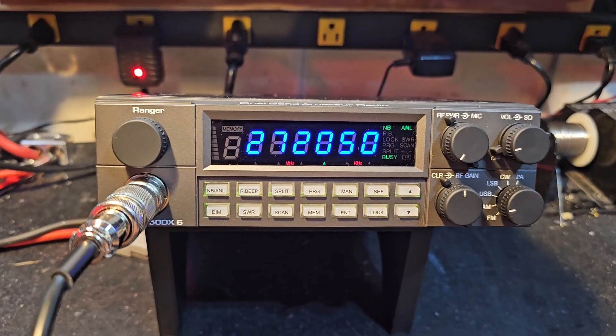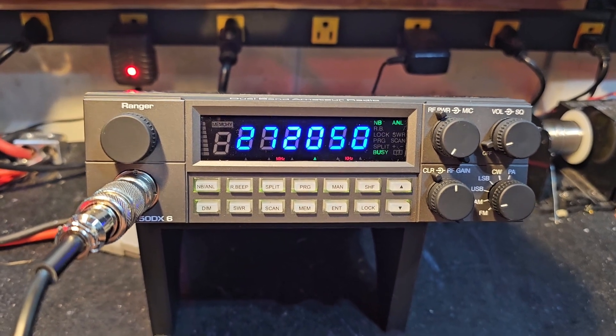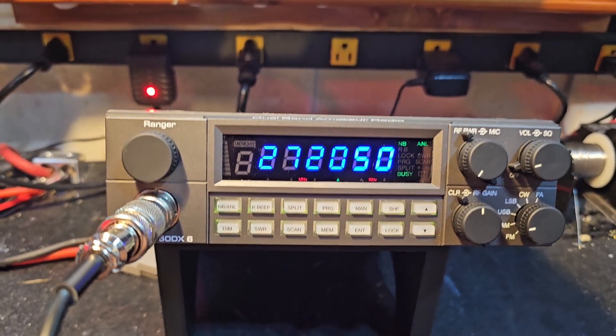Hello again everyone. Truck CB Sales here with a truckerized tuner purport for Thomas in North Carolina on his Ranger RCI 2950 DX6.